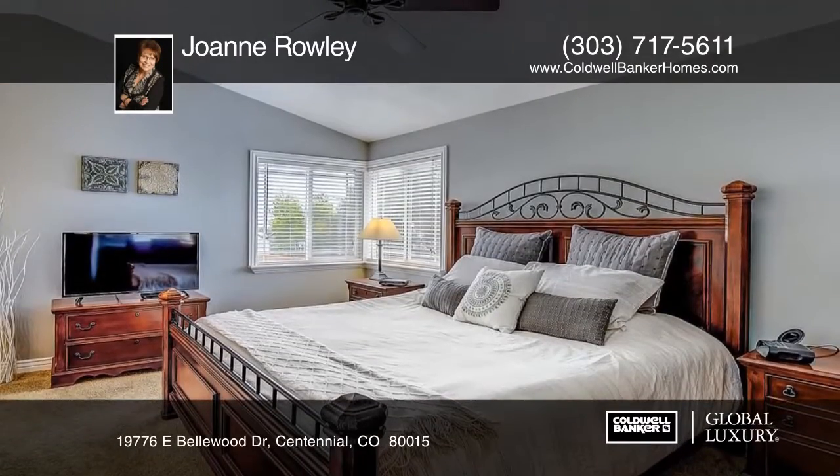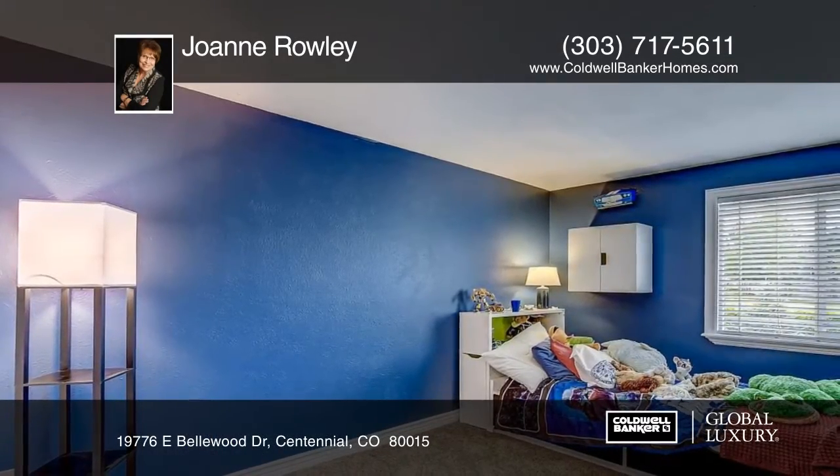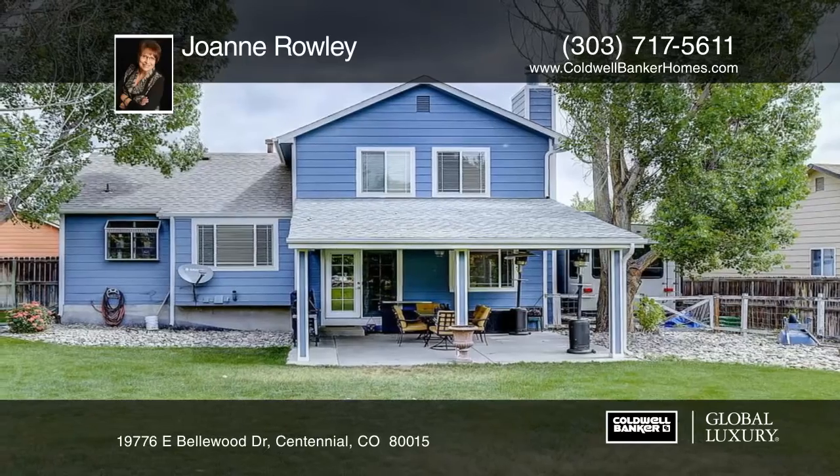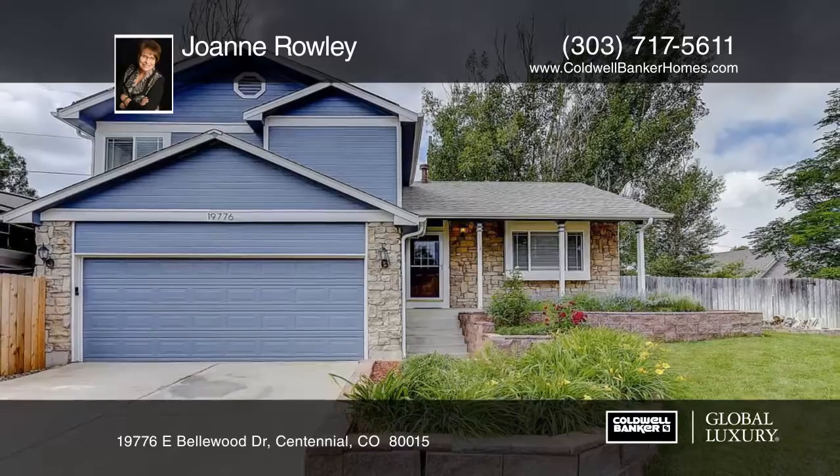Other features include newer air conditioning, RV parking, new baseboards, a roomy basement, and extra storage. Located in Cherry Creek Schools, this home is sure to please. Contact Joanne Rowley to schedule your private showing.